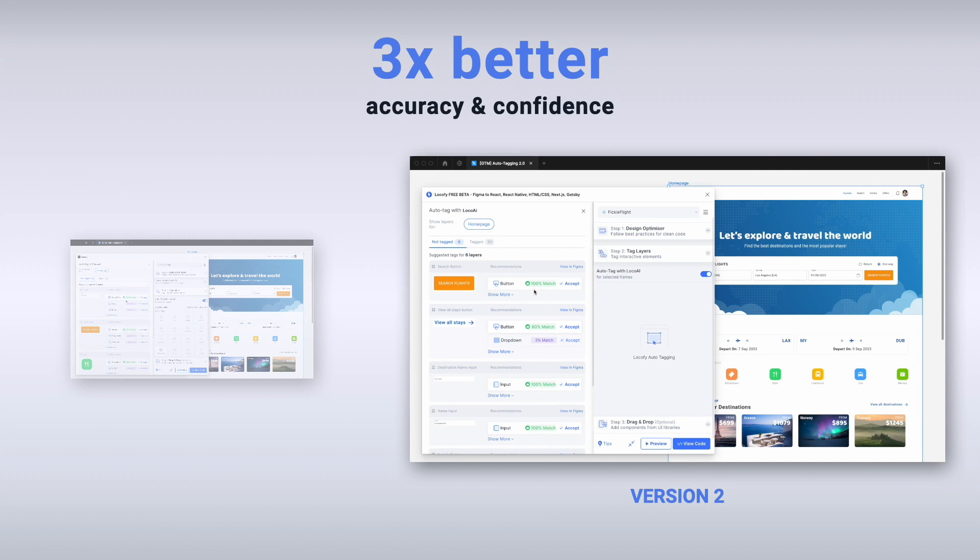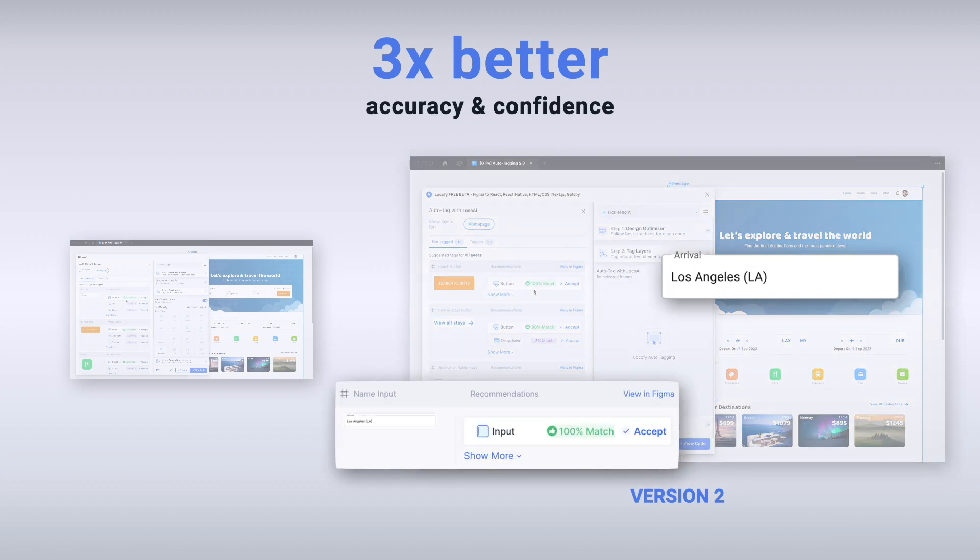At the same time, there is a strongly improved confidence with many recommendations being at 100%. You can also see the previously missing input being recognized by version 2.0, accelerating your design-to-code workflow even further.